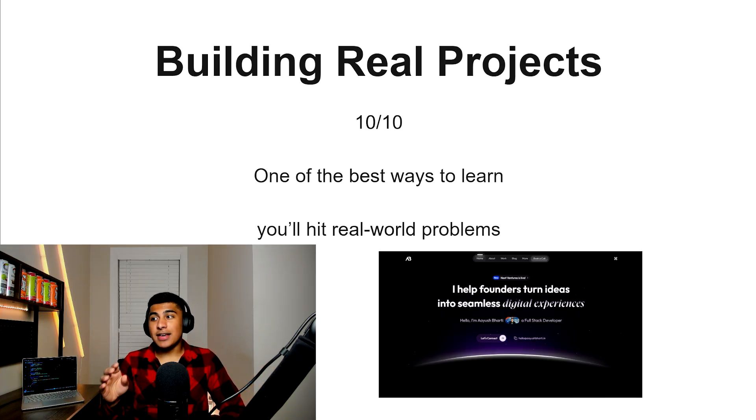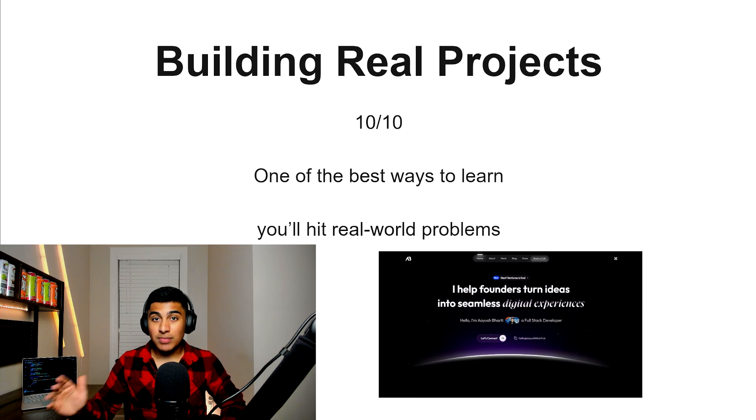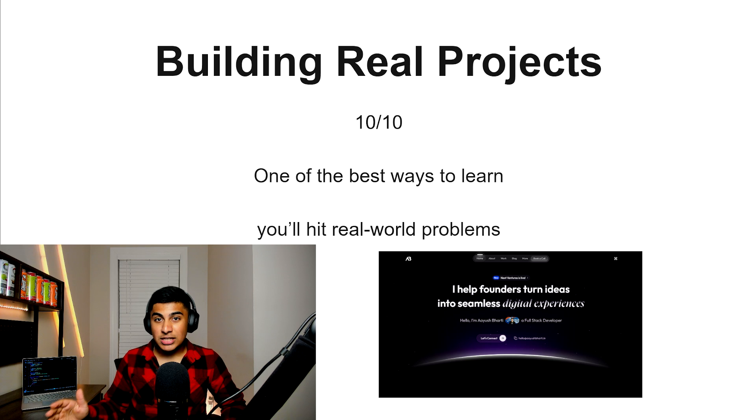Building real projects, 10 out of 10. Arguably one of the best ways to learn anything in coding. You're going to hit a lot of real-world problems that you will actually encounter in a job, and you're going to have results that speak for themselves. This is probably one of the best ways to do anything in coding. If you're truly trying to master JavaScript, this is probably the only way to really become one of the best.